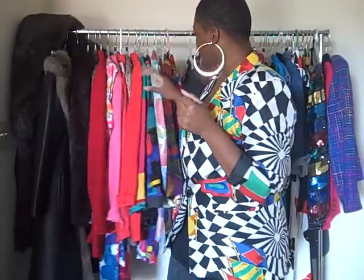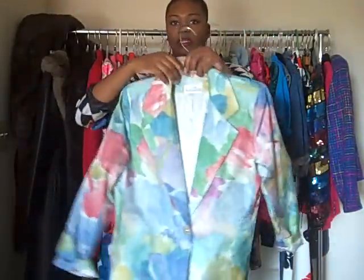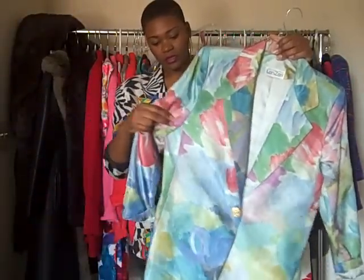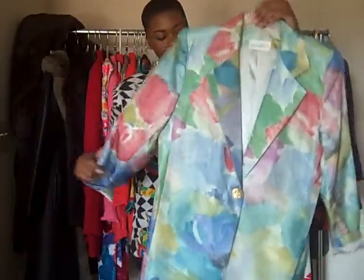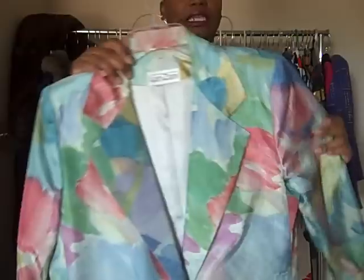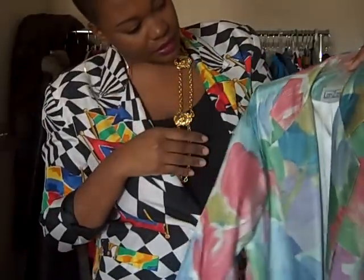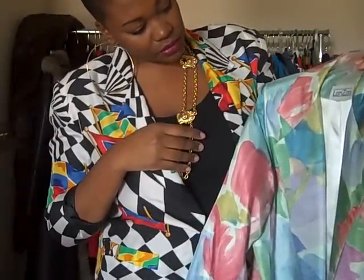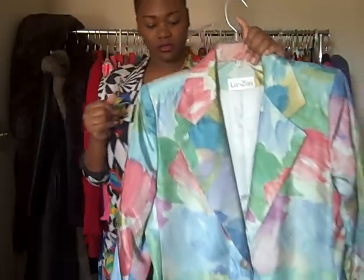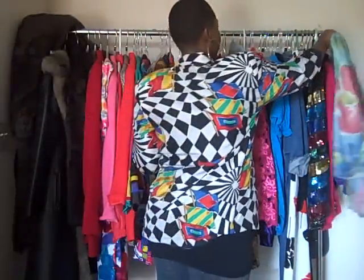This is also on there — kind of a watercolor effect blazer with all these light pastel colors. The material has a texture to it. This is between $11 and $13 today.